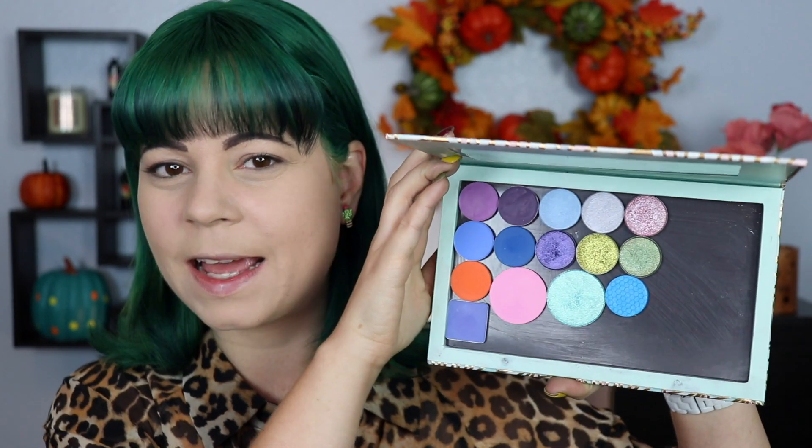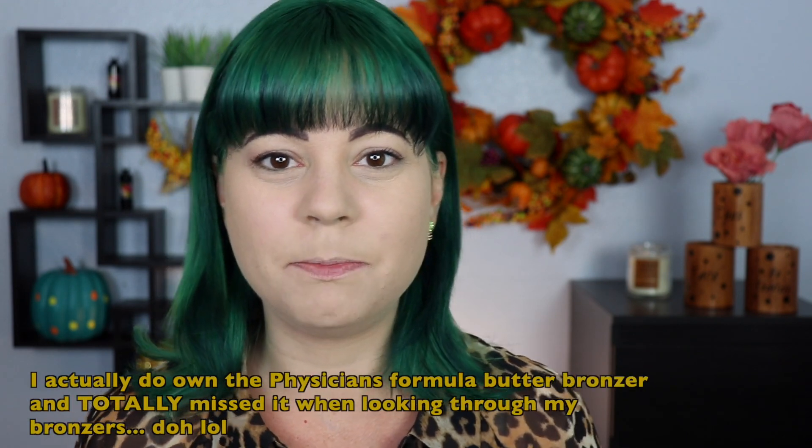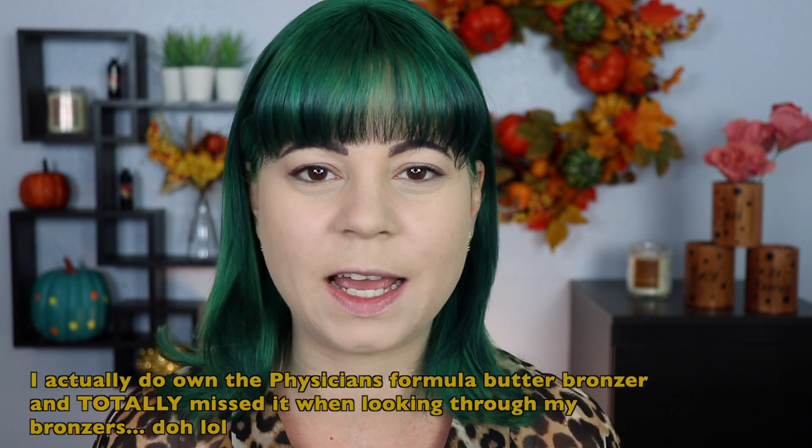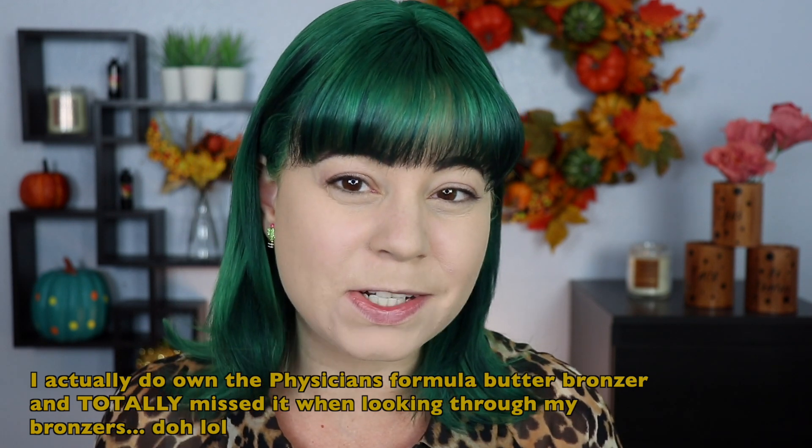I'm only going to be using single shadows because I want to get more use out of them, so I've made my little B palette here. I find it so interesting that the color stories you end up with for one letter tend to be the same kind of color — here we basically have purples, blues, and pinks. I need to bronze because I look so pale, but I don't have a bronzer with a name that starts with B.